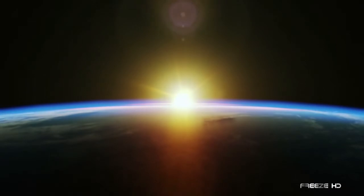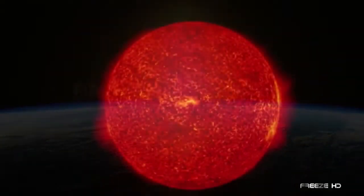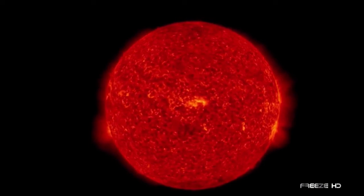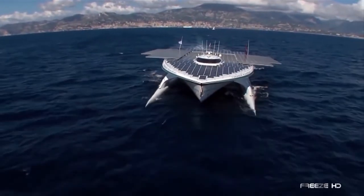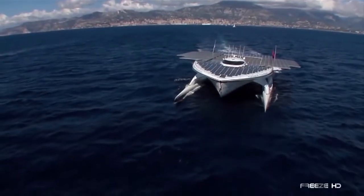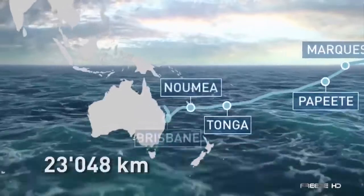Our sun is a massive thermonuclear furnace that continually pelts the earth with 35,000 times the amount of energy required by everyone on the planet. This is the MS Tûranor PlanetSolar — a carbon fiber catamaran and the largest solar-powered ship to ever roam the oceans. Originally built by Swiss company Planet Solar after three years of testing, this breathtaking sea vessel was launched from Monaco in March of 2010. In May of 2012, it successfully completed a full circumnavigation of the earth.